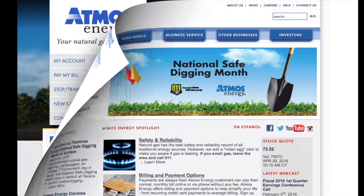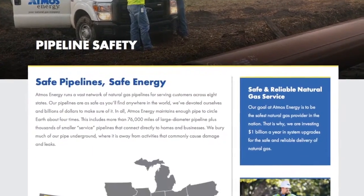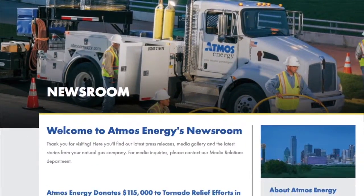We have a fresh new look at Atmos Energy. Whether you're logging on to our website or reviewing your bill, you'll notice some changes. At AtmosEnergy.com, we've enhanced our customer experience with easier navigation, visually enticing content, and a dynamic newsroom featuring the latest stories from your community.